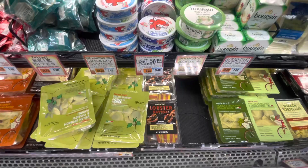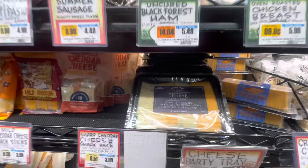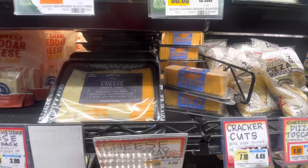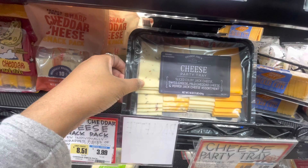Lobster ravioli sounds a bit weird to me — maybe I'll try it one day. A cheese party tray for $5.99 — that sounds good! Cracker and cheese crackers for $4. Sliced Colby jack. Should I have a dinner party with cheese? Cheese is really good.